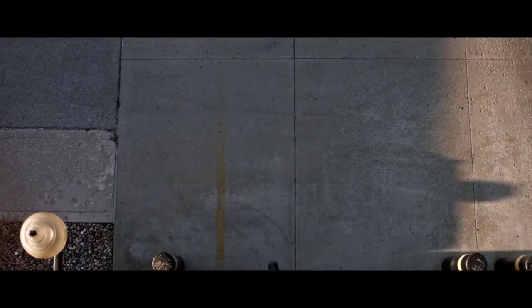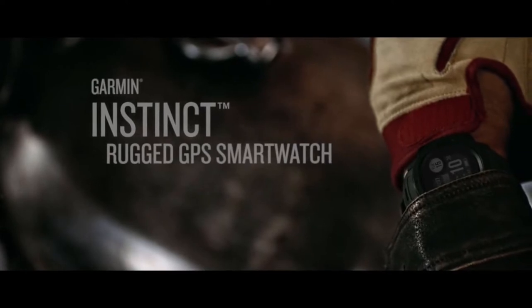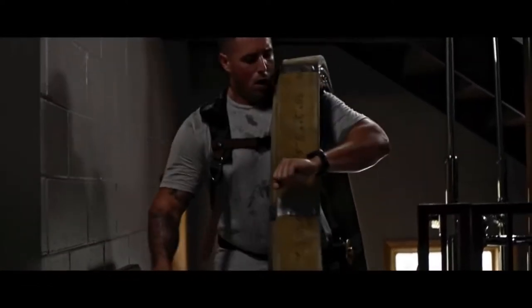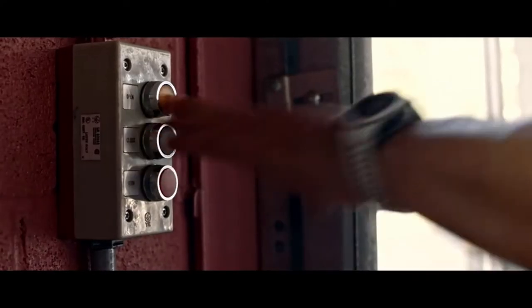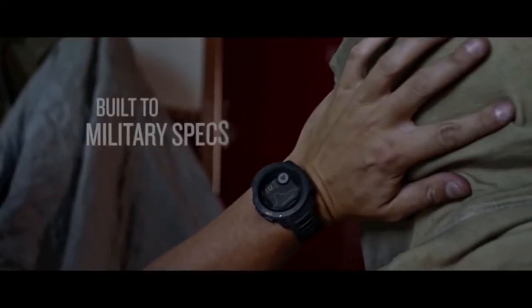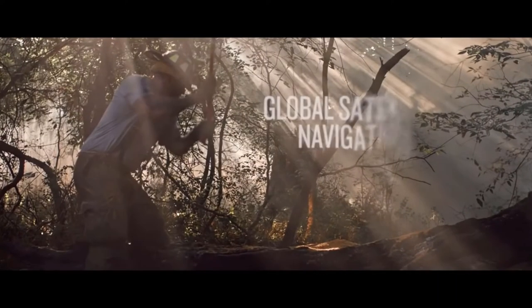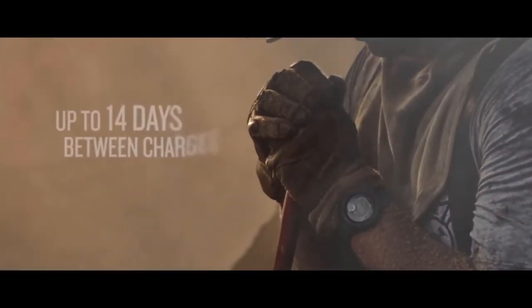Next, we have the Garmin Instinct Rugged GPS smartwatch, which is not just durable but also has built-in training apps so that you stay in shape for your endeavors. The watch is built to US military standards and is perfect for soldiers serving their motherlands. It comes with global navigation systems and up to 14 days of battery life, so that you are never lost even in the remotest part of the world.